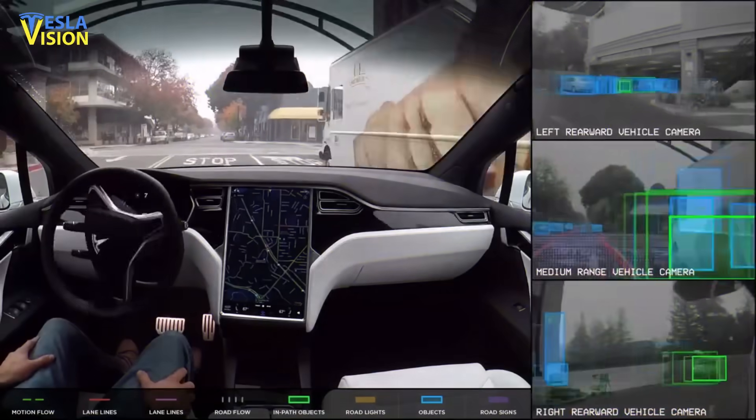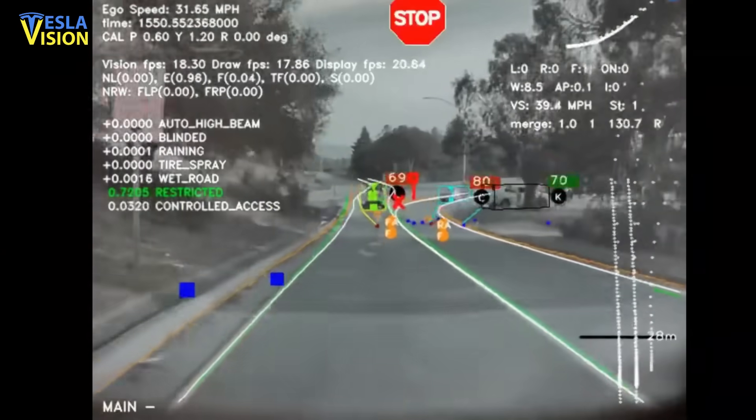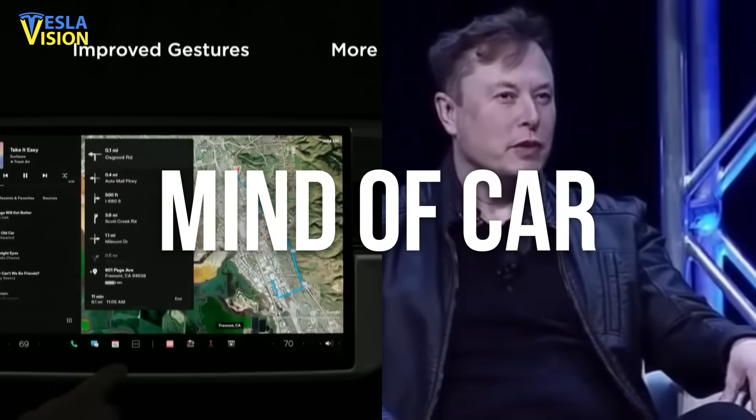According to videos and photos shared online by some Tesla owners, the newest version of FSD Beta Version 9 is a true definition of what Tesla CEO Elon Musk recently described as a 'mind of car view.'